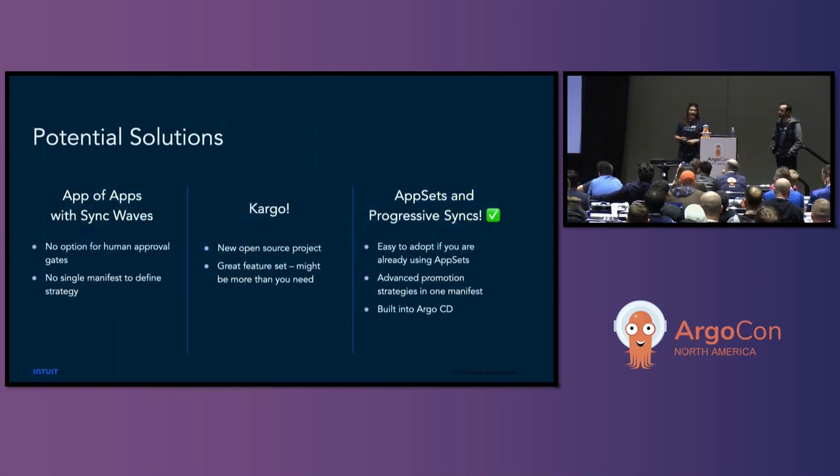Potential solutions: app of apps with SyncWaves is a great option, but with heavily compliant industries requiring human approval, app of apps with SyncWaves doesn't allow for that. There's also no single manifest to define that strategy. Argo Rollouts' Cargo is a great new open source project with an awesome feature set, though it could be more than you need. Finally, the topic we're discussing today — app sets and progressive syncs. It's easy to adopt if you're already using app sets, has advanced promotion strategies in a single manifest, and it's already built into Argo CD right out of the box.